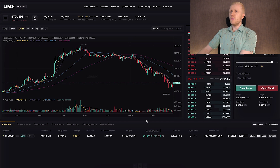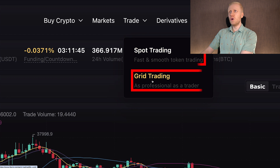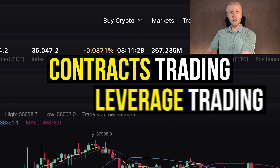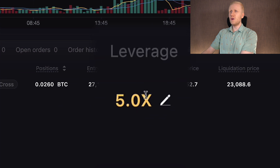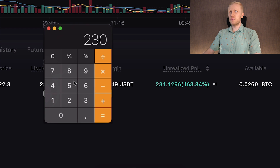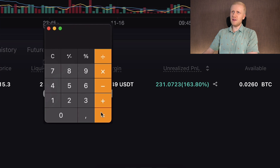Let me show you in more detail how to trade on L-Bank and what the different options are. You can see the trade section for spot trading and also bot trading — a trading bot that does the trades for you automatically. Then there are derivatives, also known as futures trading, contracts trading, or leverage trading. This trade right here is with leverage trading, and I have used 5x leverage, so my profits are amplified.